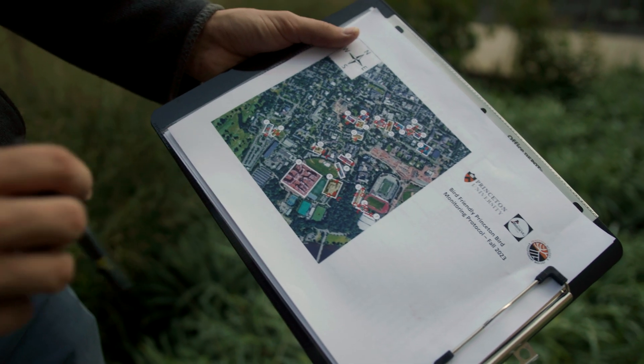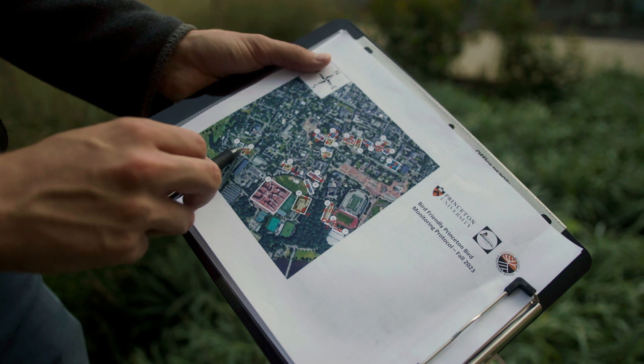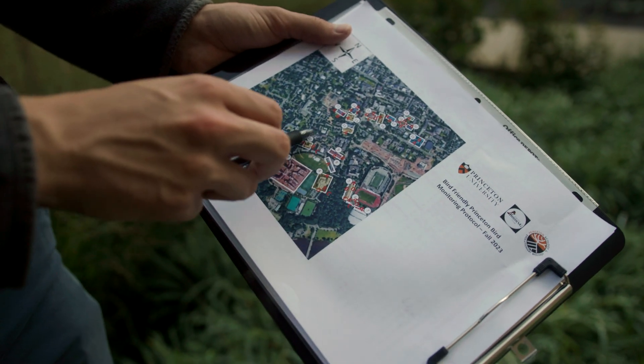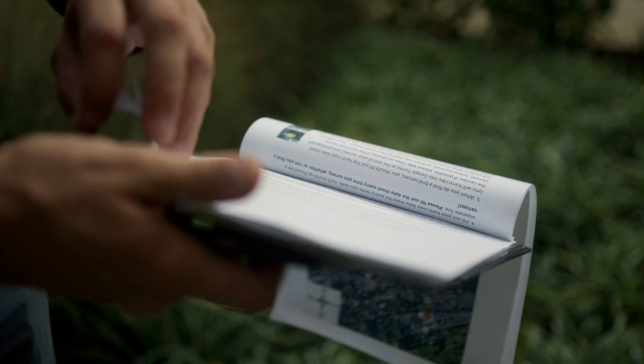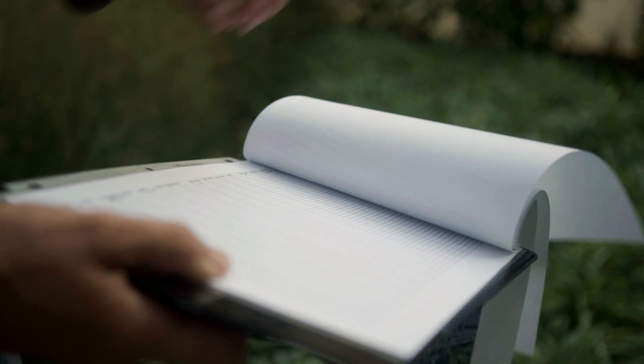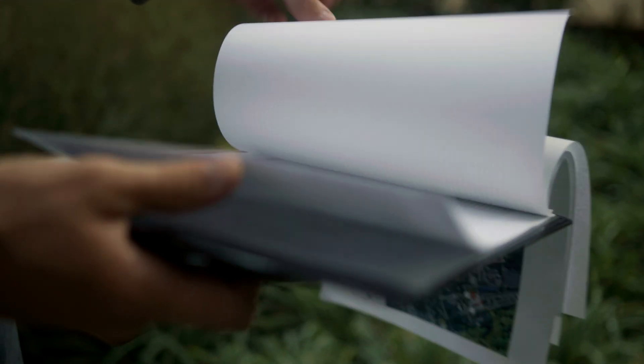Here's the map that we follow around campus — it really spans the core of the campus. Here's our protocol, and then the data sheets, and more data sheets.